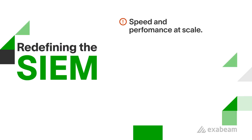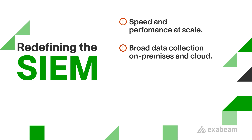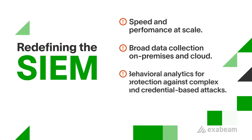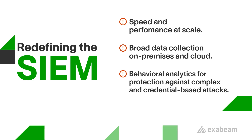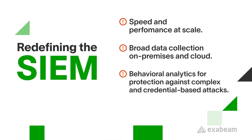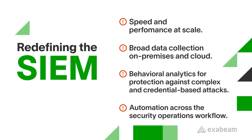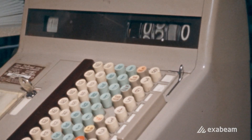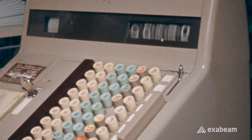Speed and performance at scale. Broad data collection, whether on-premises, cloud, or contextual. Behavioral analytics to protect against complex threats and credential-based attacks. Automation across the security operations workflow. SIEMs are really expensive, and most fail to meet price and performance expectations. Security operations success requires a new approach.